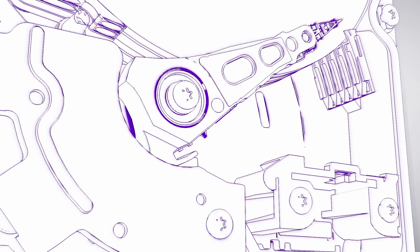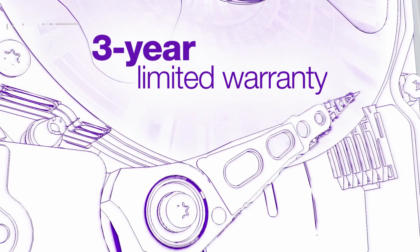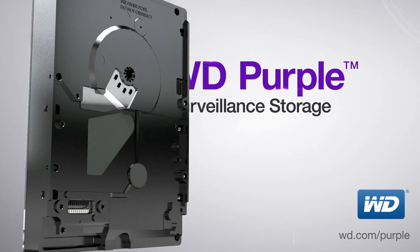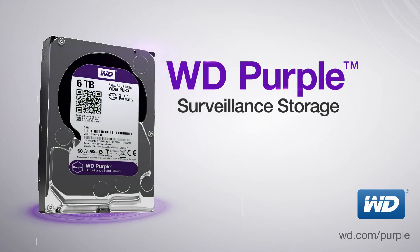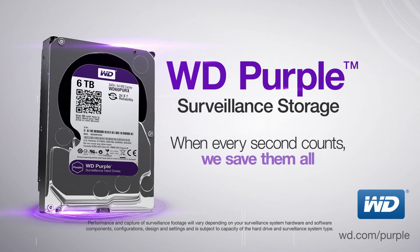Our confidence in WD Purple is so high that each drive is backed by a 3-year limited warranty. Surveillance, security and digital video — WD Purple Surveillance Storage. When every second counts, we save them all.